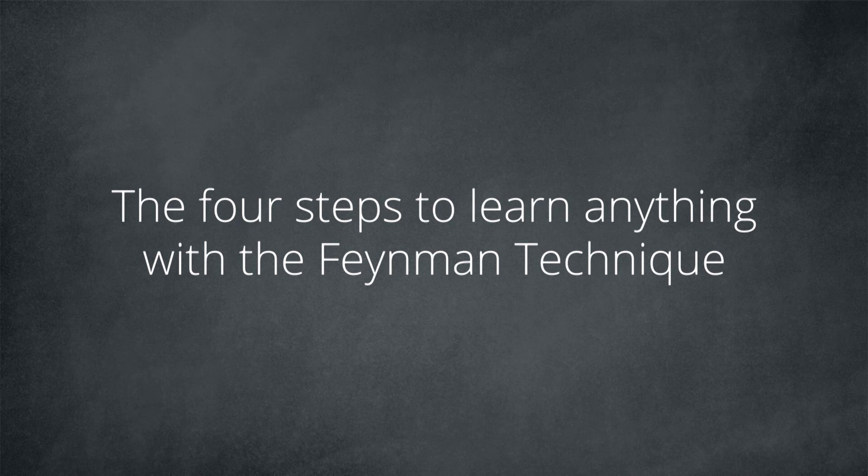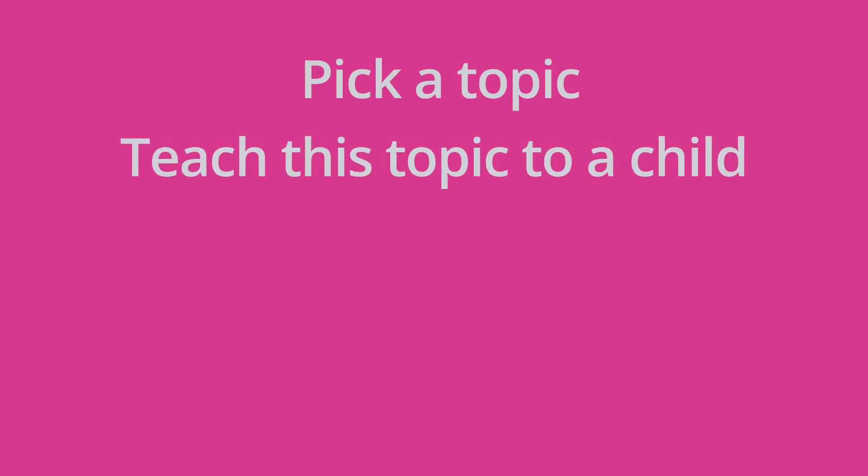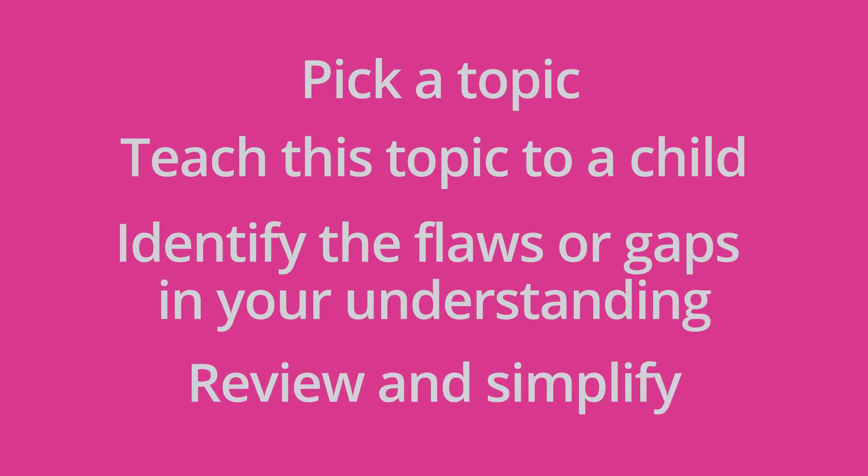To implement the Feynman technique, you need to follow 4 simple steps. First, pick a topic. Then, teach this topic to a child. Thirdly, identify the flaws and gaps in your understanding. And finally, review and simplify what you've already learned. One of the strengths of the Feynman technique is actually its simplicity, even though it was invented by a Nobel Prize winner working with quantum electrodynamics. Let's now go through each of these 4 steps separately.